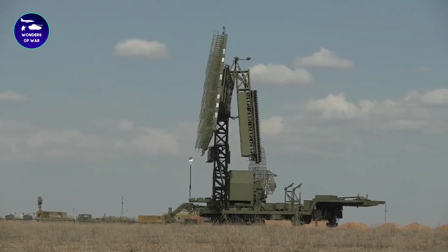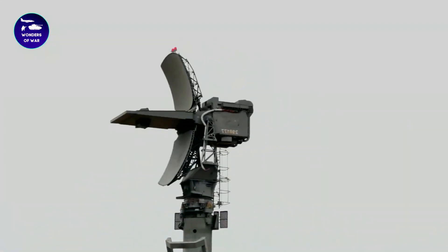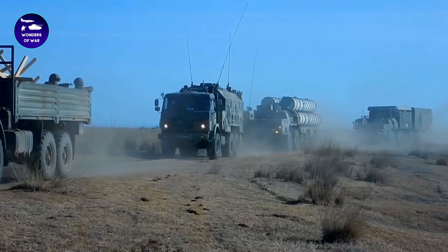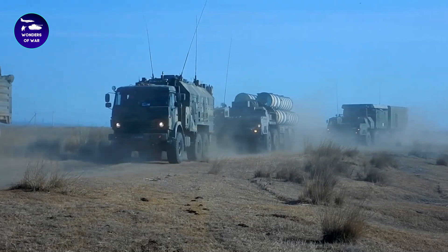Welcome to our channel. In this video, we're diving deep into the world of military technology to explore the powerful and cutting-edge Russian S-300 defense system.